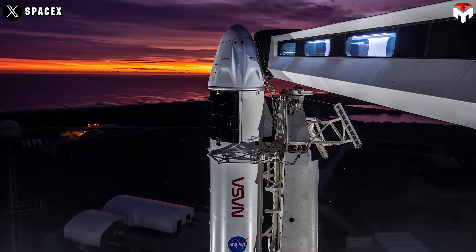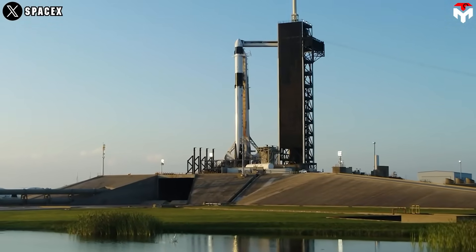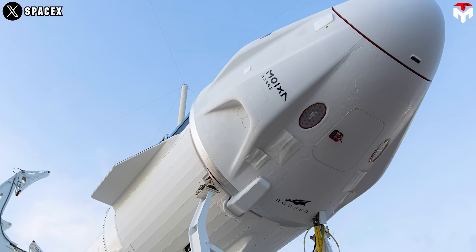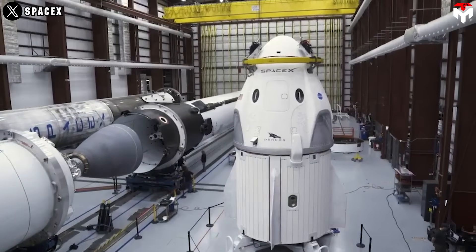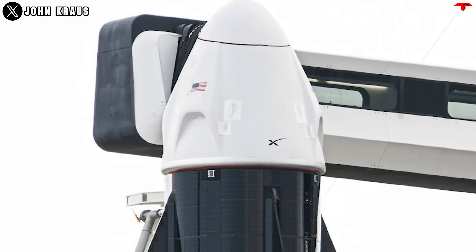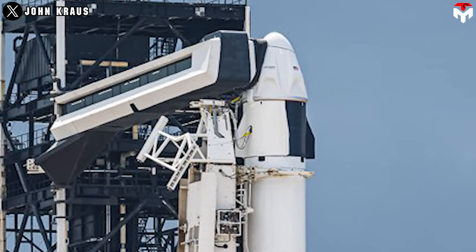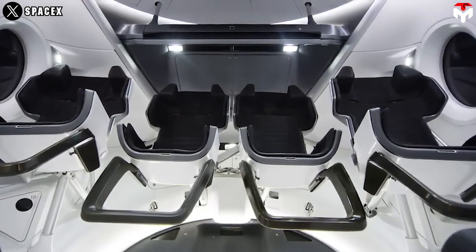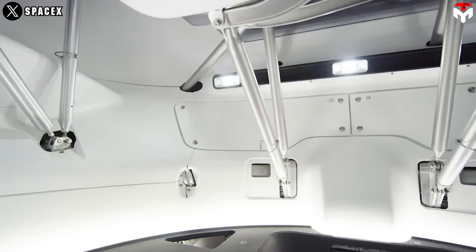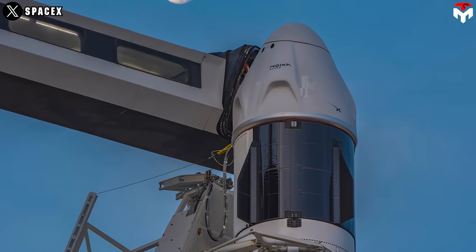SpaceX might push hard for an earlier launch, probably this month. Astronauts don't enjoy extended quarantines, and everyone's eager to get this mission off the ground. Additionally, SpaceX is likely eager to see how the new Crew Dragon C213 performs in a real mission. This capsule features propulsion system upgrades specifically designed to make refurbishment easier and reduce corrosion caused by exposure to salty ocean water. According to Gerstenmaier, this latest Dragon represents a meaningful evolution from previous models, with enhancements like improved storage compartments and more reliable reusable propulsion systems. All of these updates are part of a larger push to extend Dragon's reuse beyond the currently approved five missions per capsule.